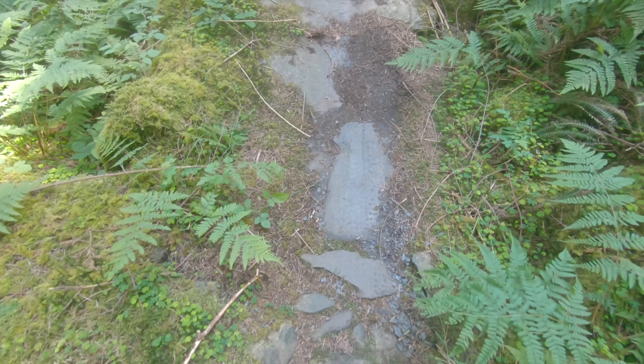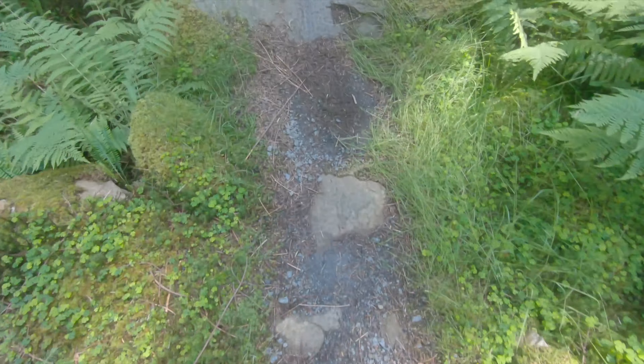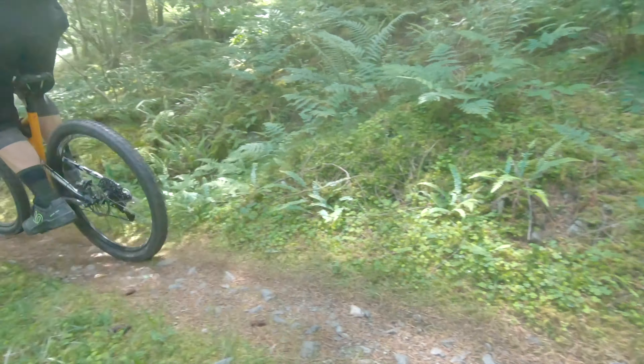We're now into a section called Pins and Needles and it's living up to its name. It's a really long sort of man-made rock garden. Keeps going, keeps delivering, and it rattles your hands to hell — but it's great fun. Just being in this part of the forest is so lush. Prime Welsh trail centre.